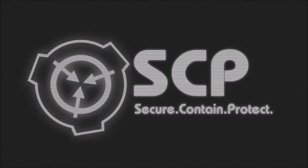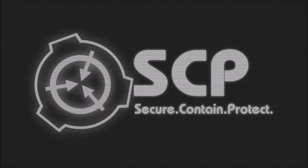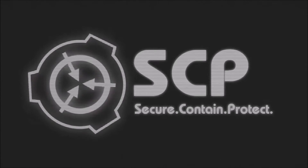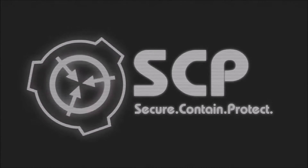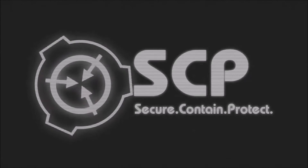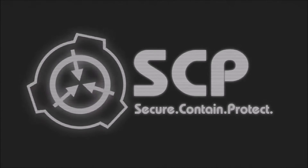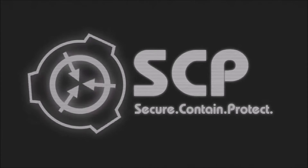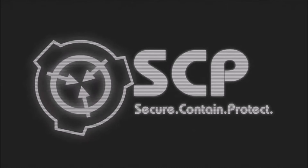SCP-003-2's runes glowed uniformly gray and did not resume normal activity for 3 hours. SCP-003-2 no longer appears to be able to maintain the containment area at a temperature above 35 degrees Celsius without external power supplied by generators 003-3 through 003-9. Addendum 003-04: The procedure detailed in Addendum 003-03 was repeated, and SCP-003-1 again entered a growth state.